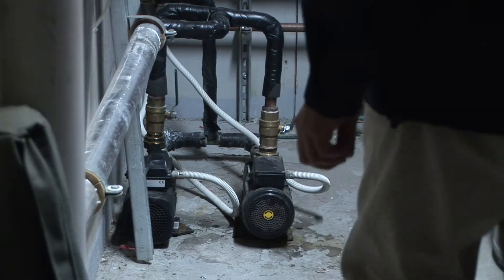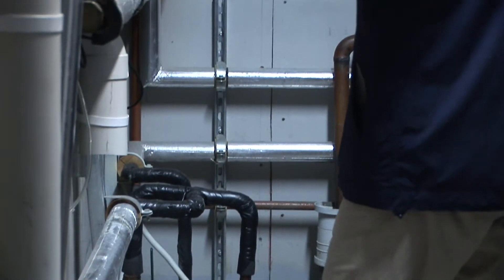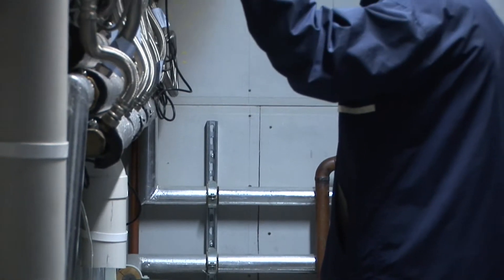We chose solar hot water simply because the existing system of gas fired heaters were deteriorating every single year. In the seven years that we were in the building initially, we were replacing one heater per year. There weren't too many options — it was more of the same, for instance replacing the hot water heaters with more hot water heaters and replacing them one every year.